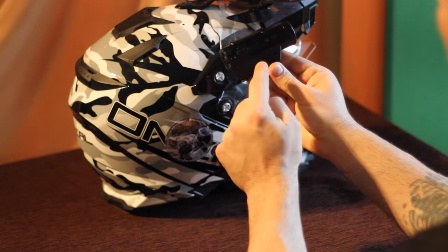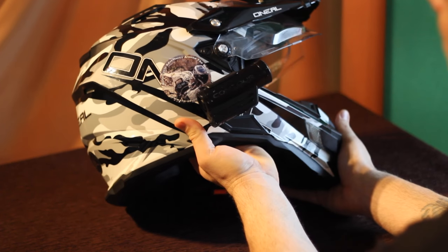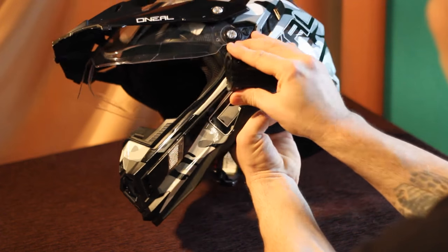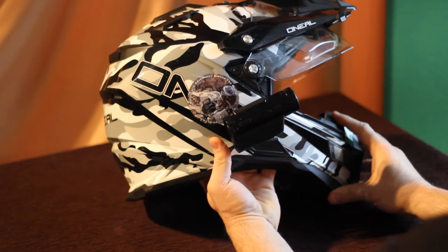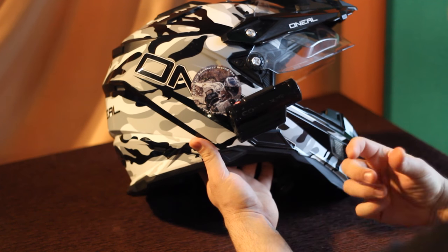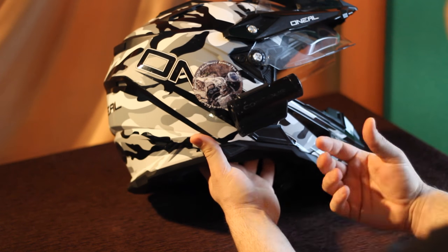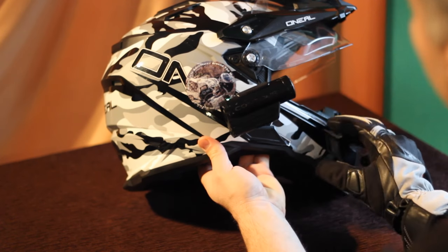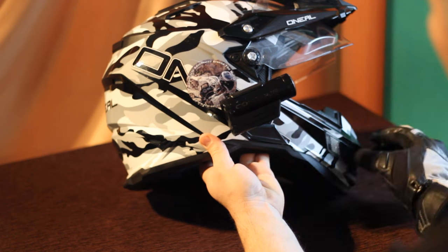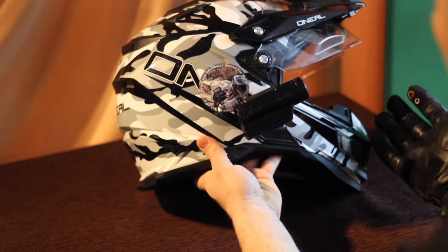The guys from Contour designed this rail-line system on both sides of the camera, so you can just slide it easily onto the side of your helmet — or on the opposite side if you want. Once it's in, it's very easy to just slide the button forward. It even has a beeping sound so you know you're on, and slide it back with two beeps to let you know the camera is off. It's not a problem to operate with gloves.